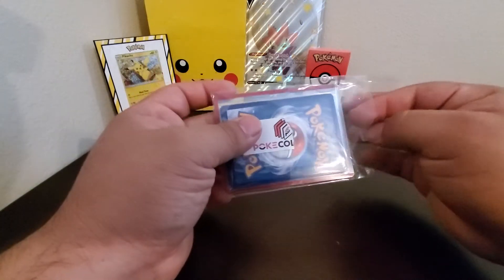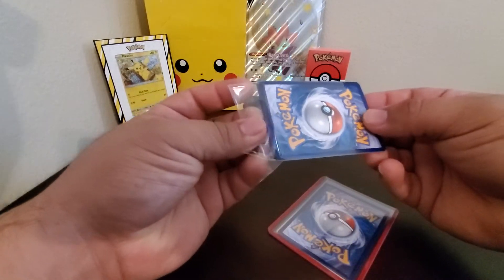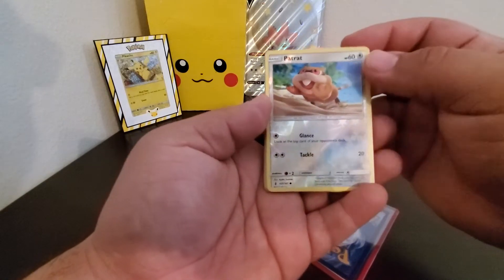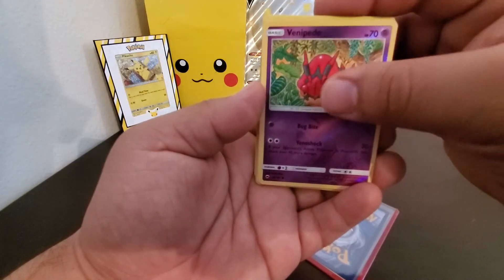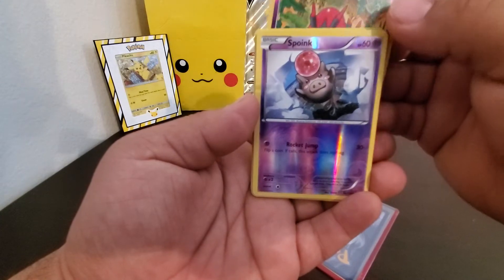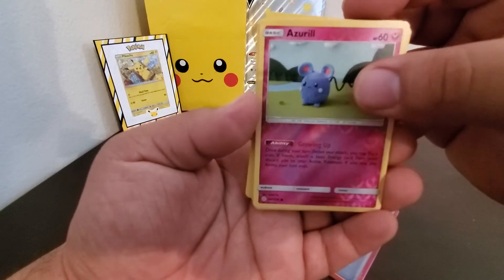Okay, just making a short little video. Let's see what we got — nice, yeah, Evolution Spec, nice! And looks like there's a reverse holo too, that's cool.